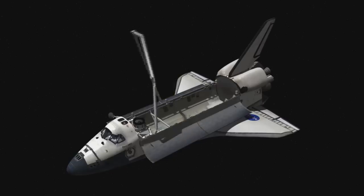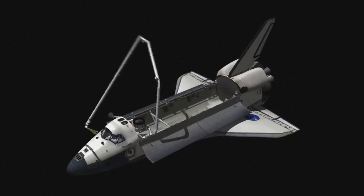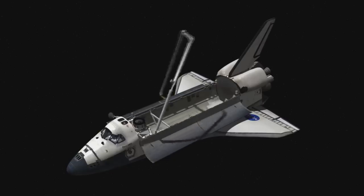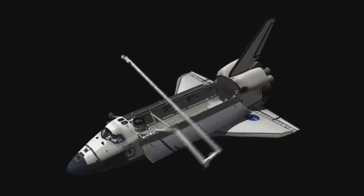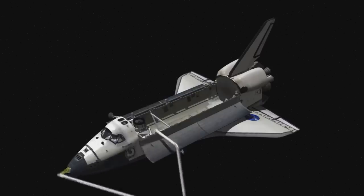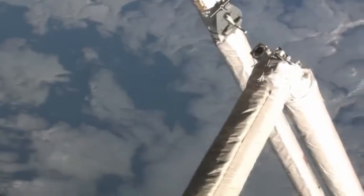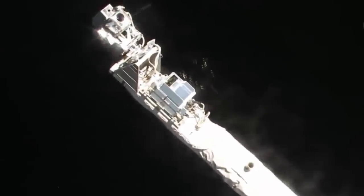The arm as built wasn't long enough to see all the way under the belly of the space shuttle, so they developed an extension called the Orbiter Boom Sensor System. This was actually made from spare Canadarm parts, but it was a rigid version with no joints. It could be picked up by Canadarm, and if picked up the right way it would effectively double the length of the arm, allowing the sensor system to scan the entire heat shield using cameras, lasers, and lidar.